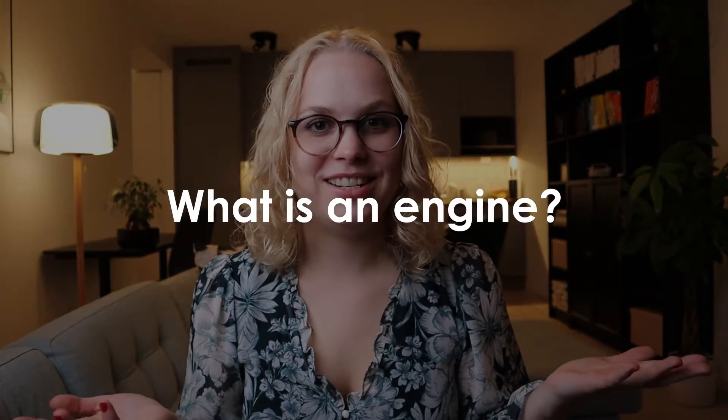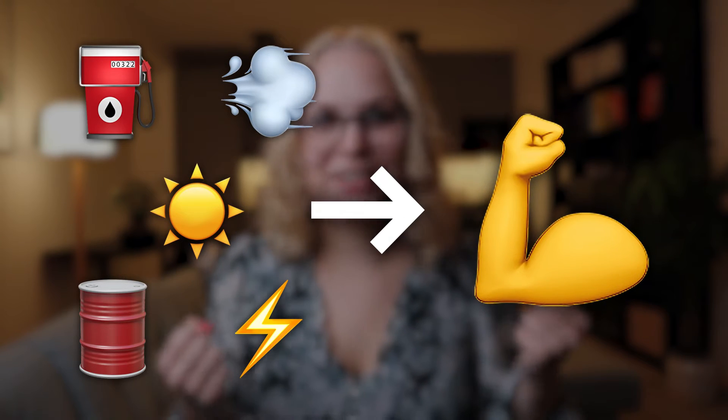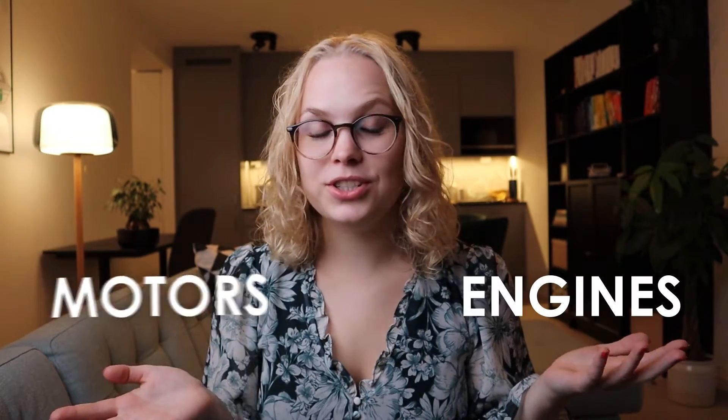So what is an engine? Engines convert energy from some available source like oil, gas, wind, electricity or sunlight into forceful mechanical movement, usually rotational movement. Engines are the exact same thing as motors. You can call them engines, you can call them motors — they don't care and I don't care.